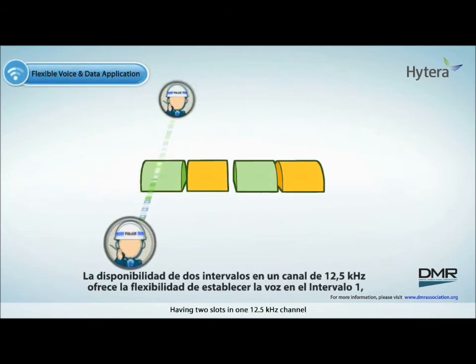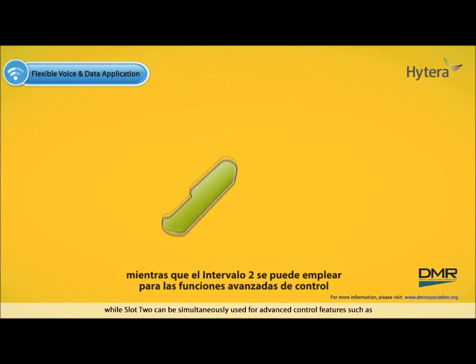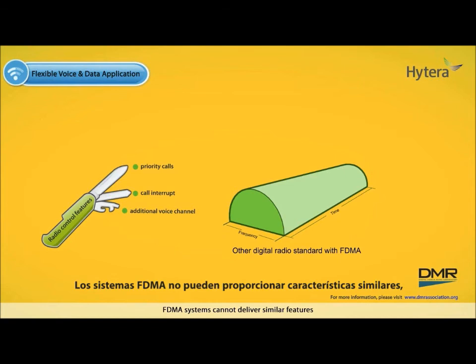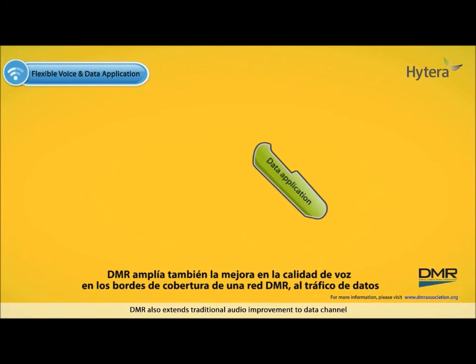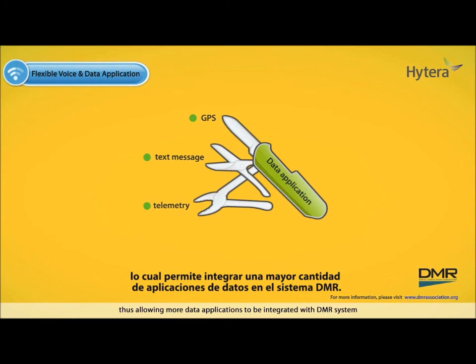Having two slots in one 12.5 kHz channel offers the flexibility of supporting voice on slot 1, while slot 2 can be simultaneously used for advanced control features such as priority calls, call interrupt, or simply an additional voice channel. FDMA systems cannot deliver similar features, since they are limited to one function per 6.25 kHz channel spacing. DMR also extends traditional audio improvement to the data channel, thus allowing more data applications to be integrated with DMR's system.